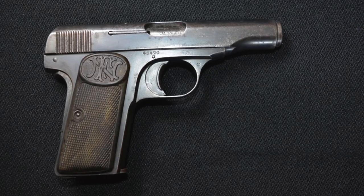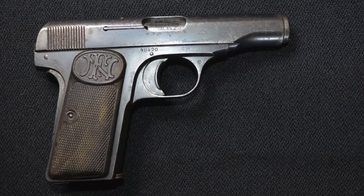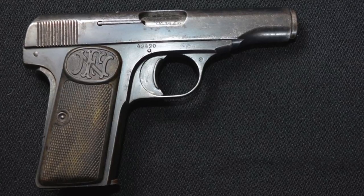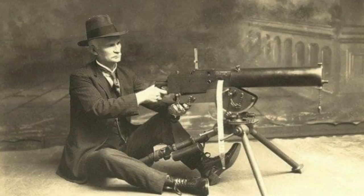Production of the Browning 1910 continued until 1983. There are several different pistols even today that use technology derived from the Browning 1910. There is no doubt that John Browning was advanced for his time.